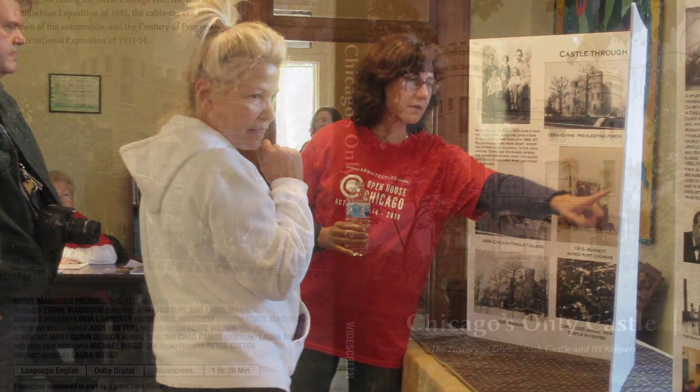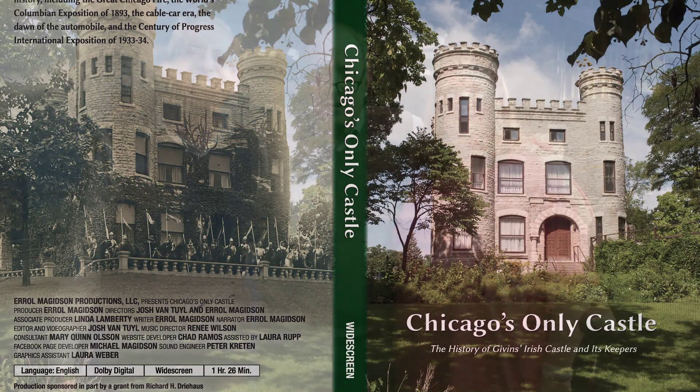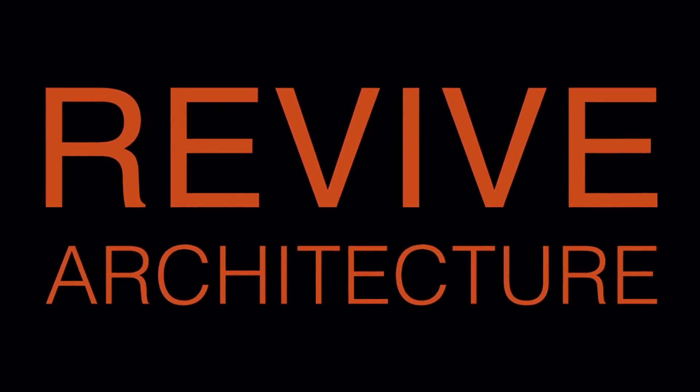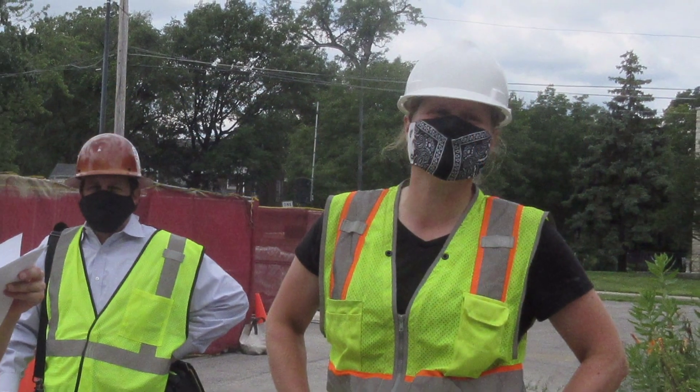An added feature in 2019 was a documentary about the castle being shown as people walked through the building. In May 2019, task force member Roberta Chalmers and Errol Magidson appeared on the Rick Kogan WGN radio show to talk about the campaign for saving the castle. The proposal for the major design work to preserve the castle was approved in March 2019 and given to Revive Architecture LLC of Evanston, Illinois, as it was the most comprehensive and lowest-priced of the three bids received.